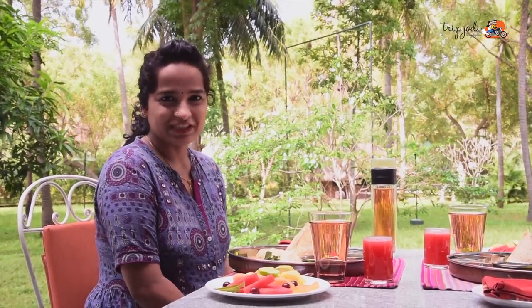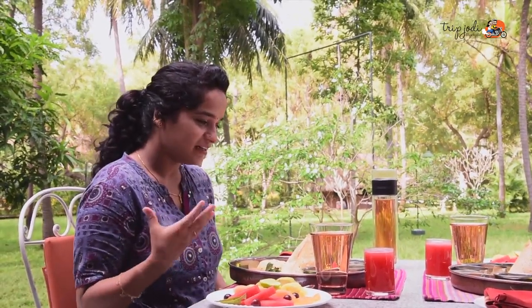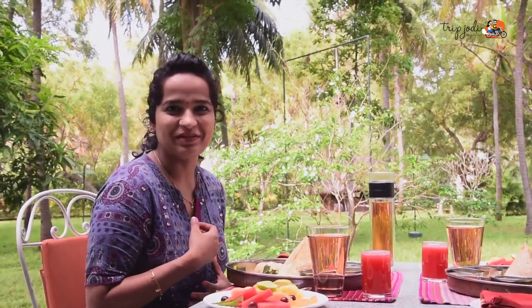A delicious breakfast is ready! Idli, dosa, chutney, sambar, upma — my God, so many things on the plate!